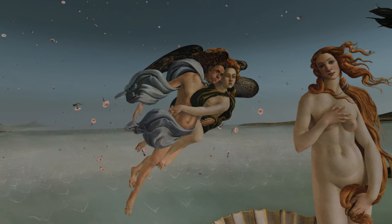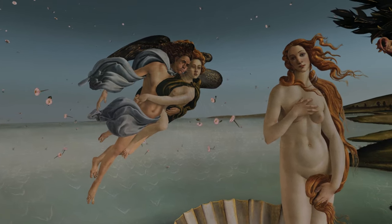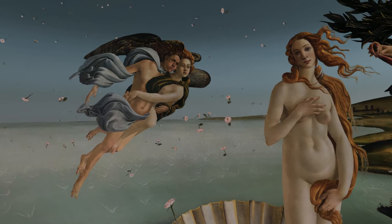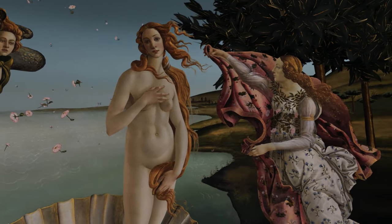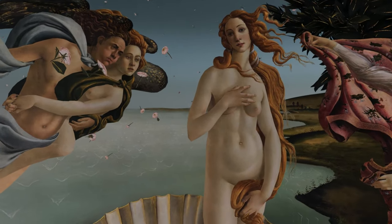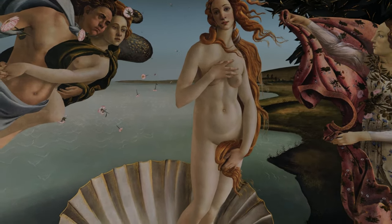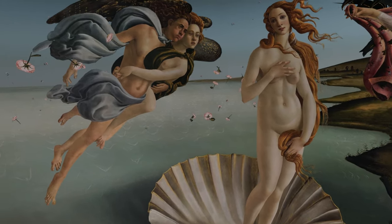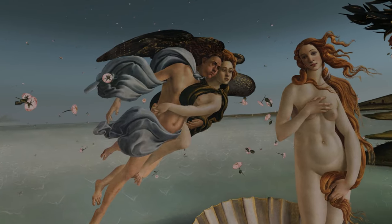It's a large painting, roughly six feet by nine feet. Venus, the central figure, is modeled after Simonetta Cattaneo de Vespucci, considered the most beautiful woman in all of Florence. Botticelli was so enamored with her that he was buried beside her at his request, even though she was married to another man.